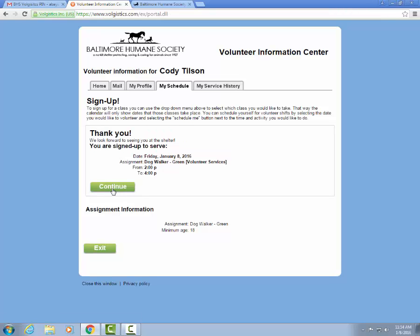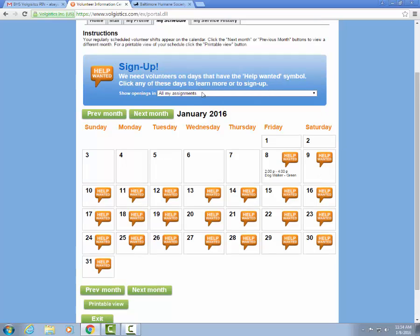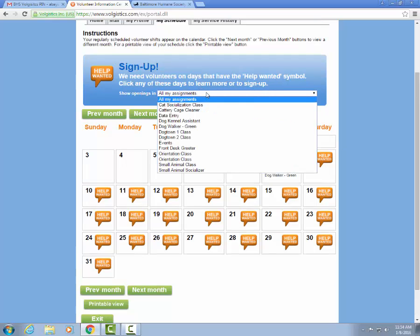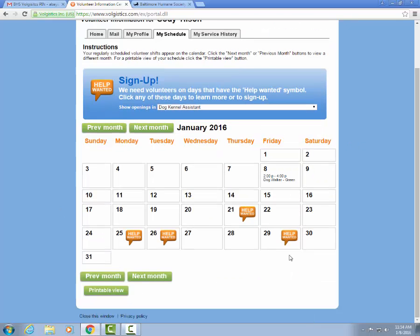You'll then click the Continue button to bring you back to the calendar page, and we can see that we did in fact sign up to be a green level dog walker on the 8th from 2 to 4 p.m. You can also use the drop-down menu to sign up for any shifts as well as additional classes. If this particular volunteer wants to be a kennel assistant, he can click on kennel assistant and that'll update the calendar view to only show help-wanted bubbles on the days that still need a kennel assistant.